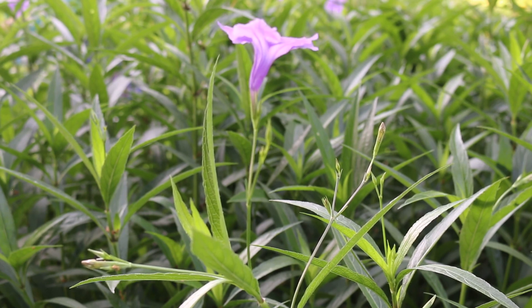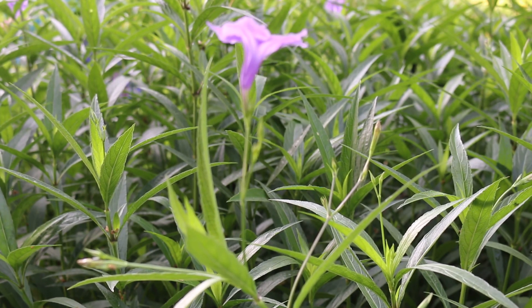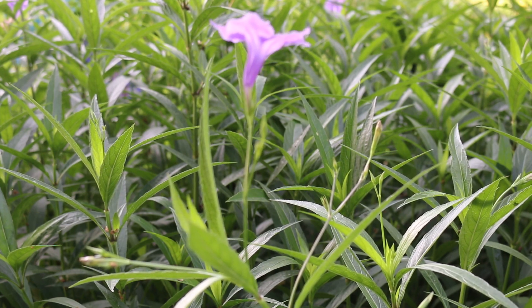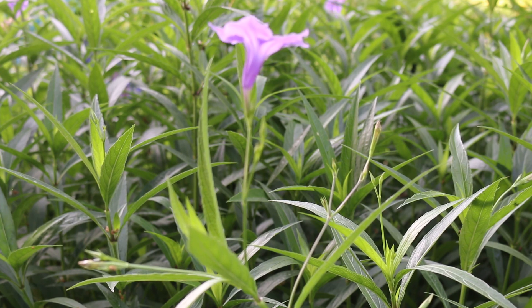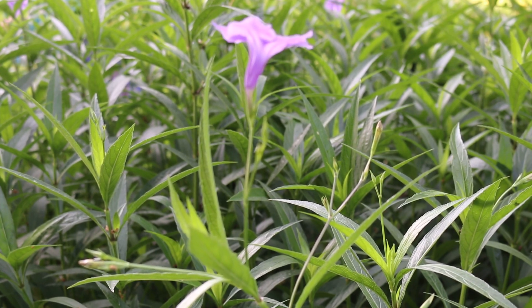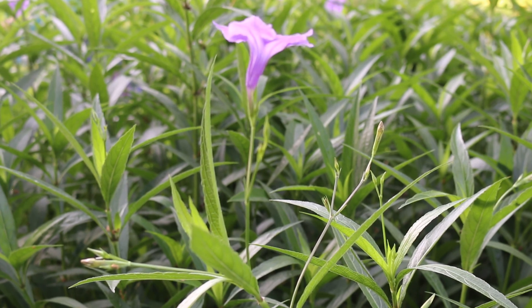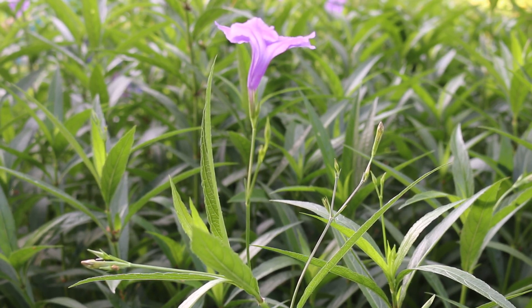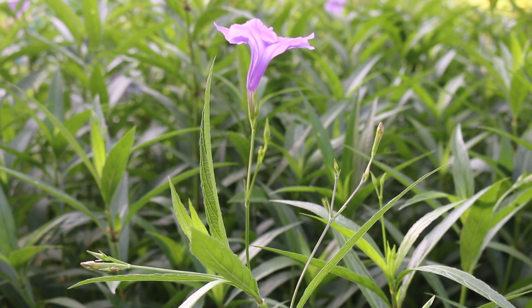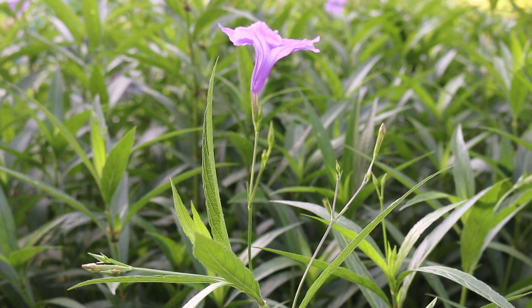There is considerable confusion about the correct specific epithet to use for this plant. I think it's had something like five different specific epithets associated with it. And right now it's considered most proper to call it Ruelia simplex, which is actually the very first specific epithet that was given to it, and so now considered correct because that one gets a little bit of priority.